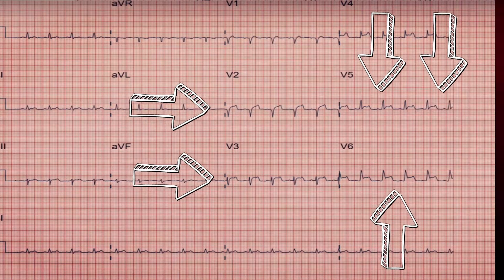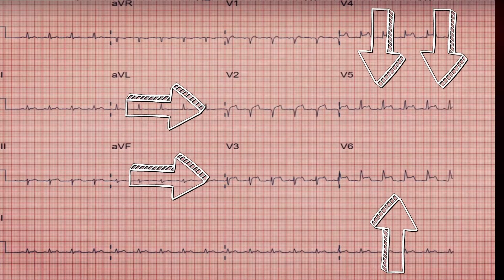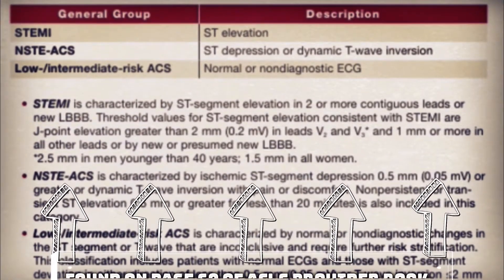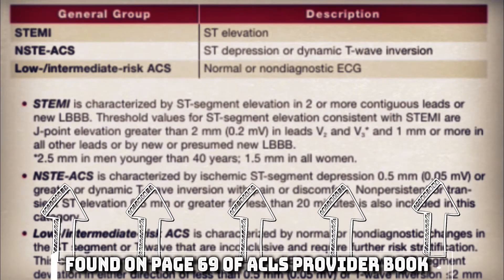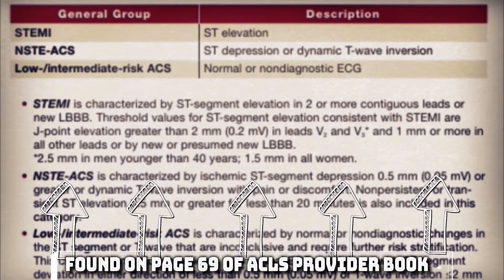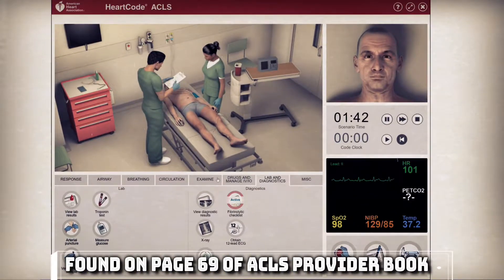On this 12-lead we just performed, we have ST elevation myocardial infarction, or STEMI, in leads V2, V3, V4, V5, and V6. Leads V1 through V4 represent the anterior portion of the heart, and leads V5 and V6 are the lateral side of the heart. According to the American Heart Association on page 69 of the ACLS provider handbook, STEMI is defined as ST segment elevation in two or more contiguous leads, or a new onset of a left bundle branch block. In this case, we can definitely say this patient is suffering from a STEMI with supporting clinical evidence.